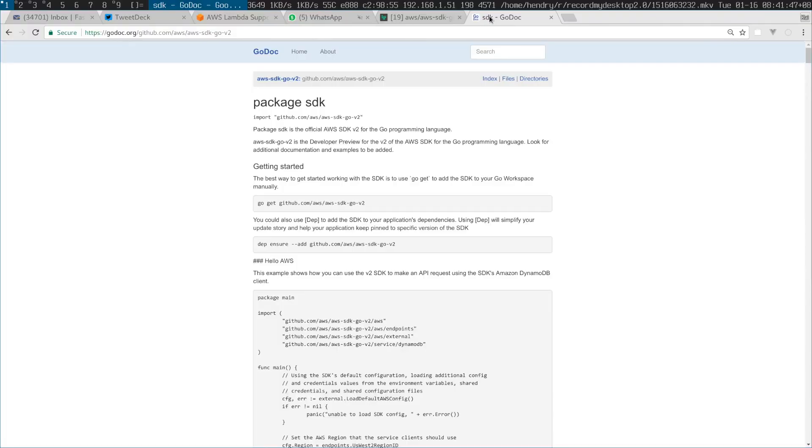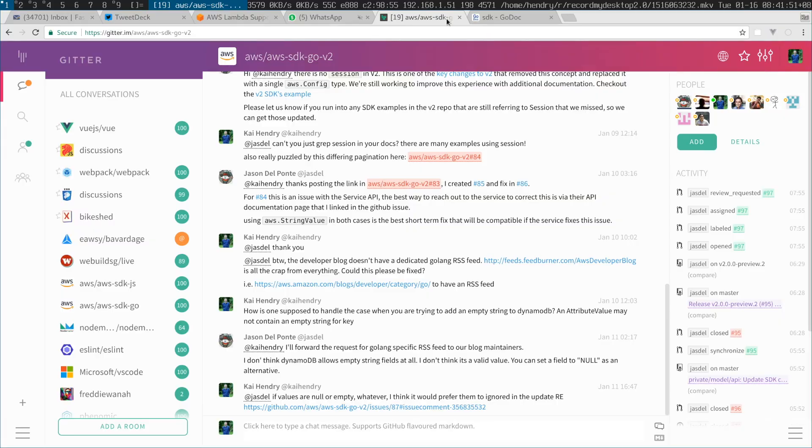Whilst I'm here, I should point out that there's a v2 of the Golang SDK in AWS. I've been using it and there's also a chat channel I'm on. I've been reporting bugs — it's a bit lonely there, so please join if you're an AWS Golang person. The interesting thing about the SDK is there's no session stuff, and the config is actually a little bit easier to map to your AWS profiles.